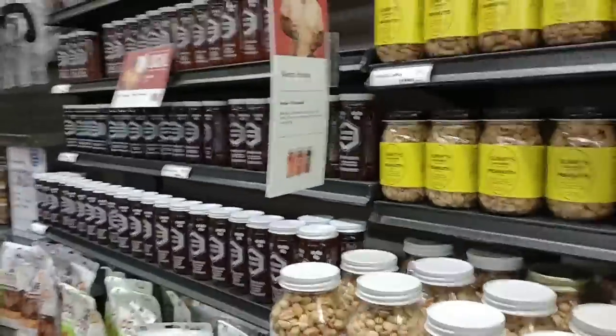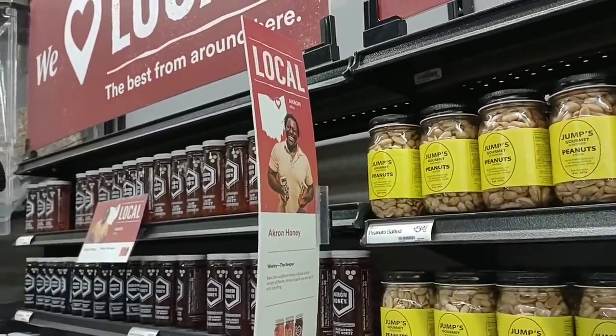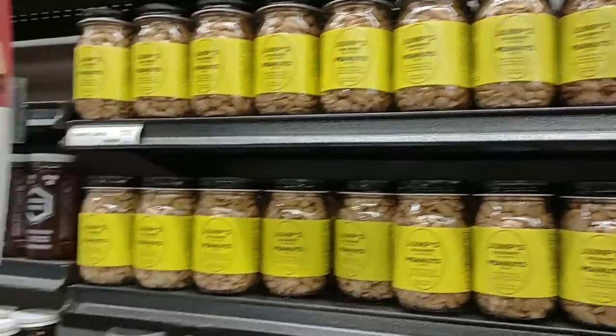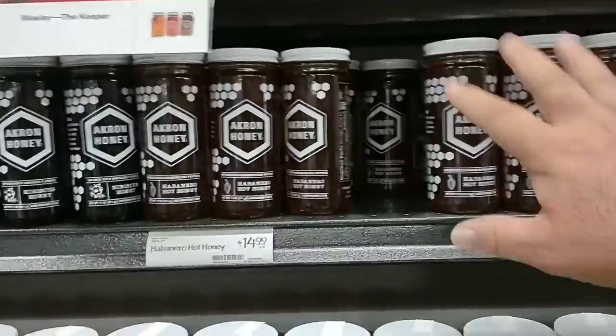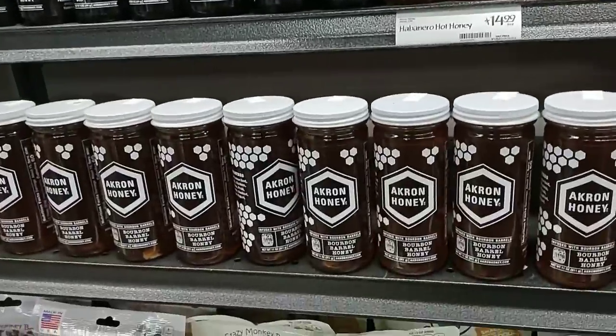They don't have an employee shortage here — there is a ton of employees. I also wanted to show another local guy here from Akron, Ohio. This is really awesome what they do. He's got the Akron honey — some raw honey here. He's selling it here at Whole Foods Market. Too cool. They've even got habanero hot honey — that's interesting.